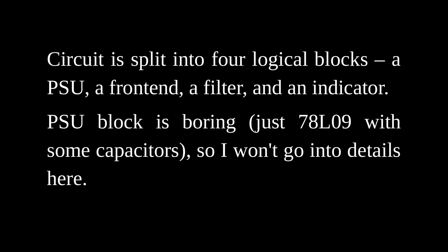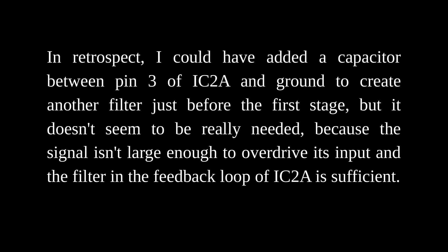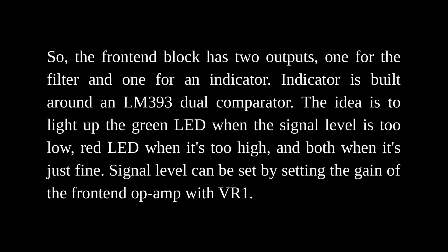The circuit is split into 4 logical blocks: a PSU, a frontend, a filter, and an indicator. The PSU block is boring — just a 78L09 with some capacitors, so I won't go into details. The frontend is built on a TL072 dual op-amp. It turned out I don't need the more expensive ultra-sensitive op-amp used in previous designs — the TL072 is cheap and sensitive enough to receive signals from a wire tied to a tree. The first op-amp forms the frontend and the second one is used as a peak detector for the indicator. The frontend block has two outputs: one for the filter and one for the indicator.